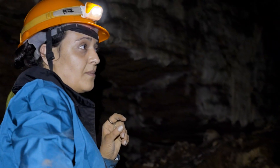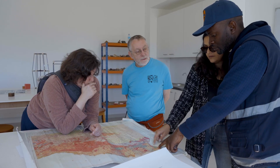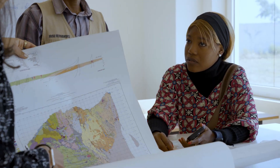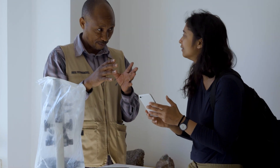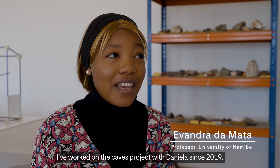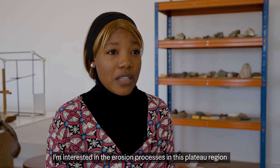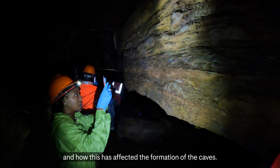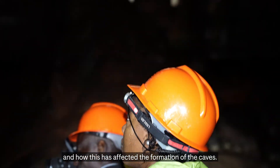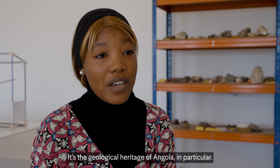As an archaeologist, I'm interested in all the ways that the environment changed and how humans are involved in these changes. This partnership added a new dimension to the work we've been doing here in the last few years. I've been working in the project of caves with Dr. Daniela since 2019. I'm interested in the process of erosion of this Plano Alto area and how it affects the grotas, the function of the grotas, and the geological heritage of Angola especially.